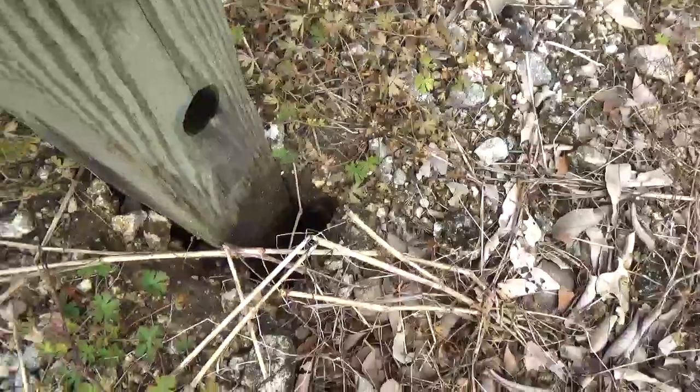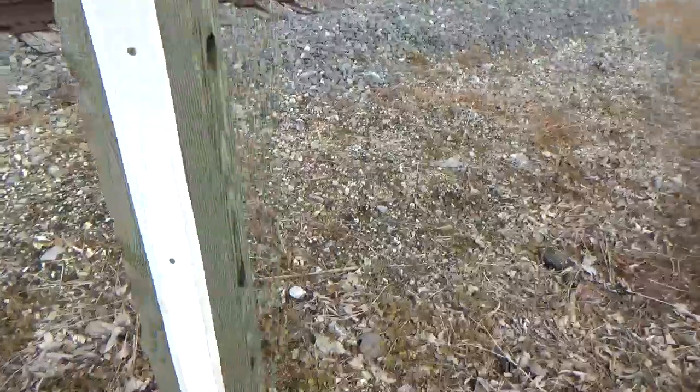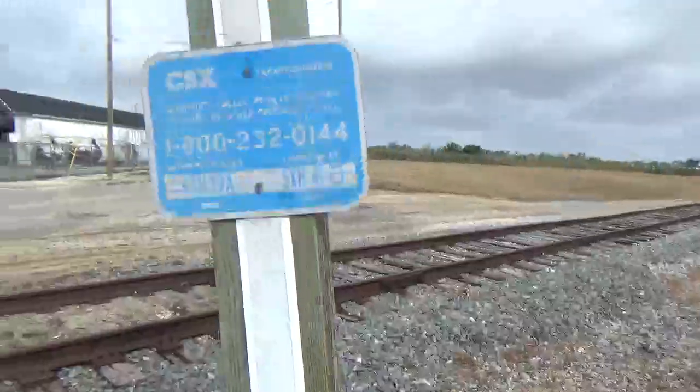You see that gap right there? That probably happened when Hurricane Irma came through. Despite the crossing having these holes for wind resistance, Hurricane Irma was still able to take it out.